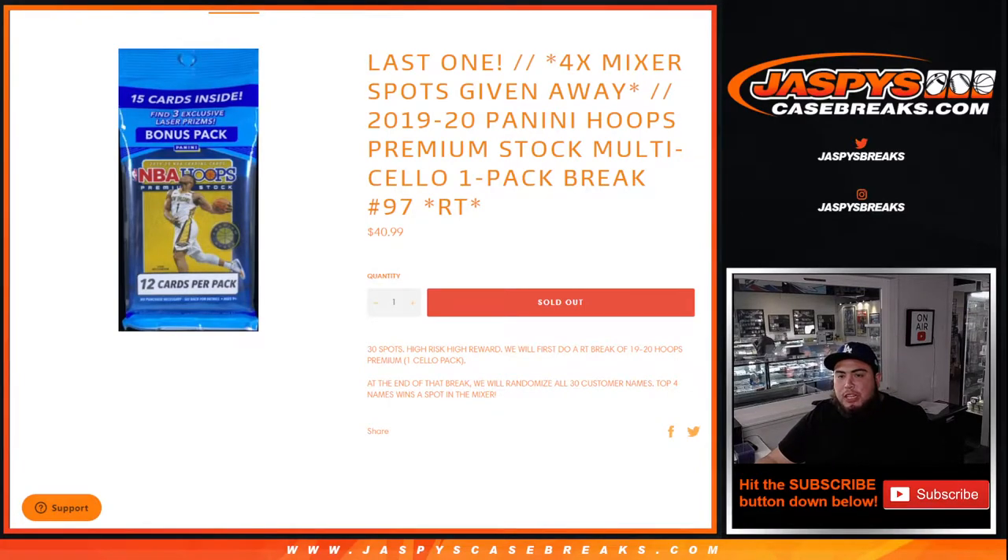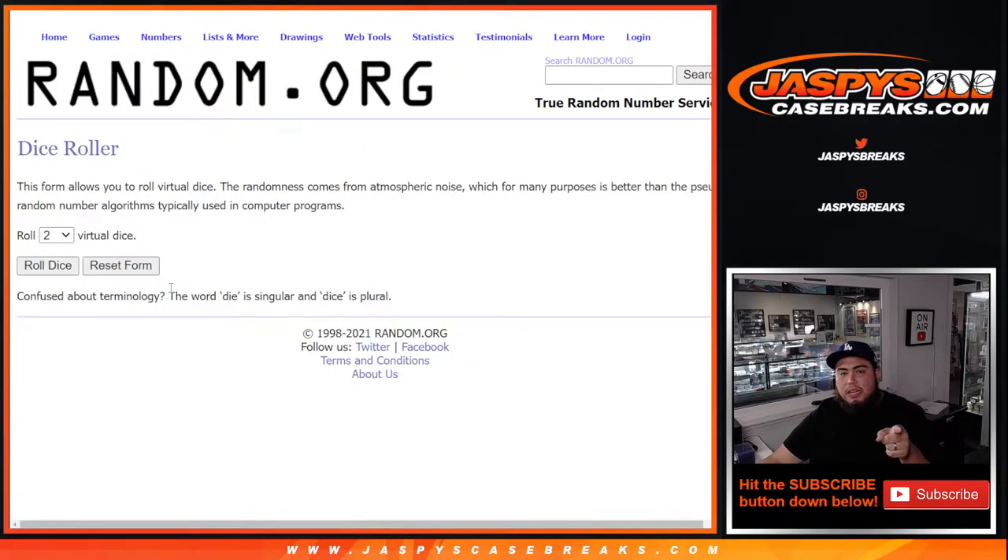What's up everybody, Jason for Jazby's Casebreaks.com. This is our last NBA hoops filler to give away four spots in the basketball mixer with 1920 Panini Hoops Premium Stock cello pack break number 97. First we do the break, randomize the customer names, distribute the hits, then at the end of the break we'll randomize all 30 customer names — top four get a spot on the mixer.